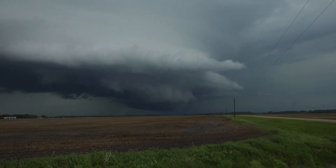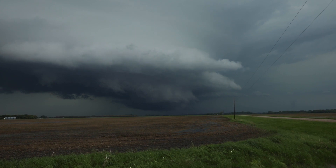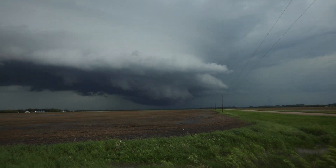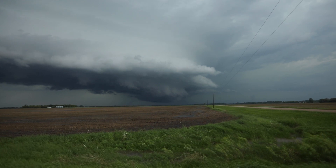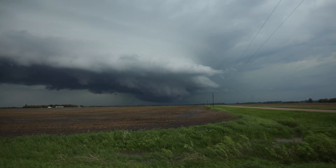Definite wall cloud right there. Great structure. You can see it spinning. That is a rotating supercell.